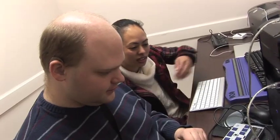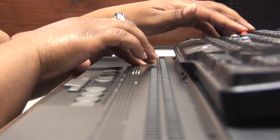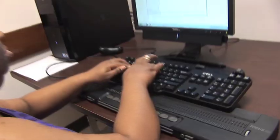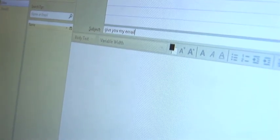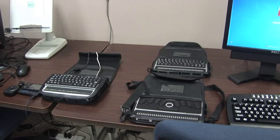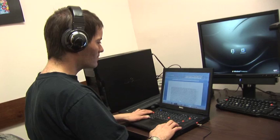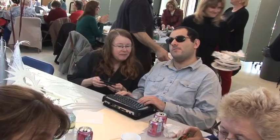Technology has greatly changed the lives of deafblind people. The purpose of this video is to highlight a variety of communications devices and features that are accessible to people who are deafblind. You might have one of these devices sitting on your desk or in your bag, such as a smart tablet or devices with keyboards. Some you may need to purchase, such as a braille display or a screen reader program. Others function as an all-in-one device, such as a braille note taker.